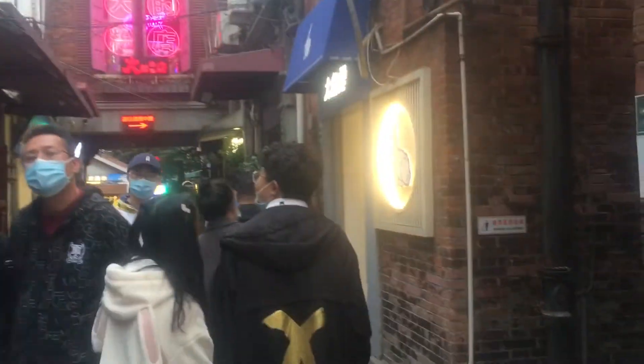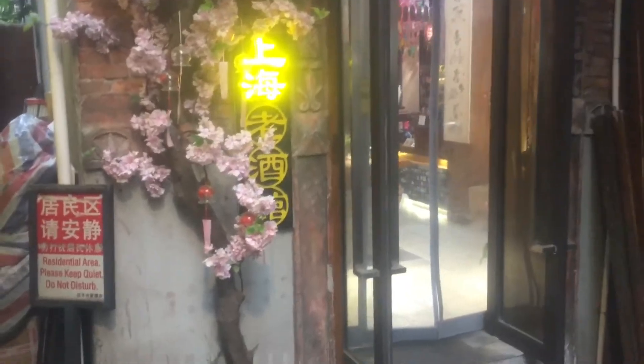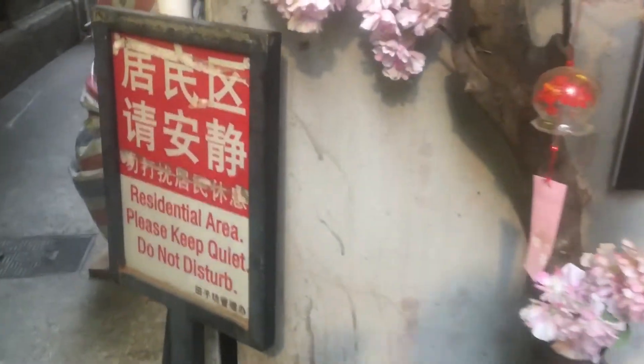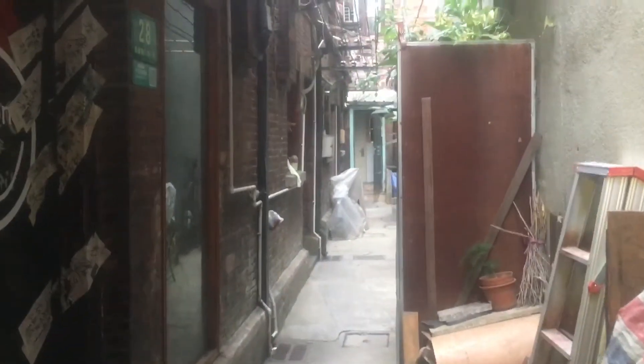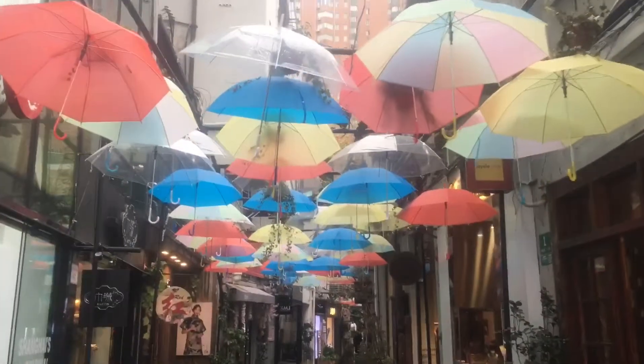In the midst of all this touristy stuff, it is perhaps worth noting that this is actually a residential area, so they do warn you if you go past a certain area to try to keep it down a bit. Tianzifang isn't big, so I'm actually already pretty much done looking at it now. And now I'm going to head for another area in this same part of the city.